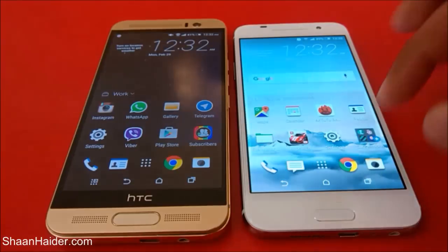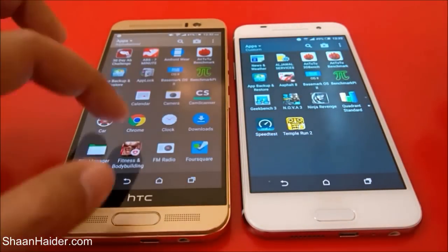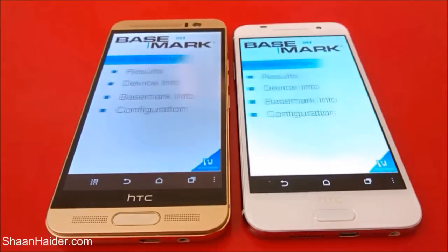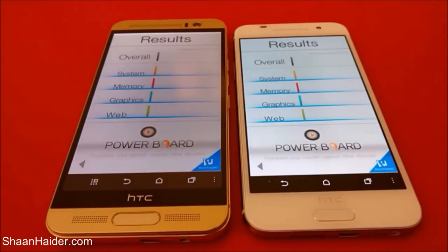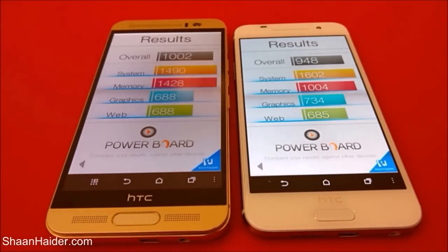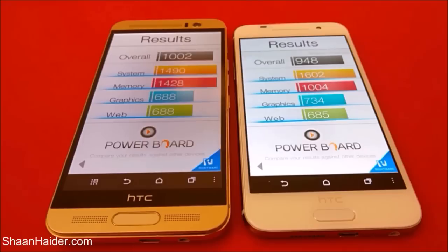Now let's have a look at our next test — Basemark OS 2. We have already performed this test, so let's look at the results directly. HTC One M9 Plus is the winner here with an overall score of 1002, while HTC One A9 scored 948. The difference is not much, but the overall performance is better for the M9 Plus.